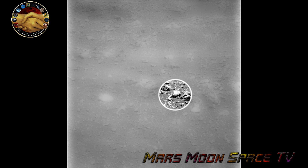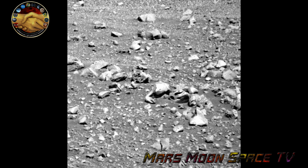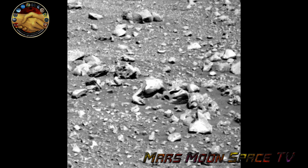Look at that object in the ring. That to me looks like some kind of tools. That's not the only thing in this image — take a good look, there are a lot of odd things in this image.